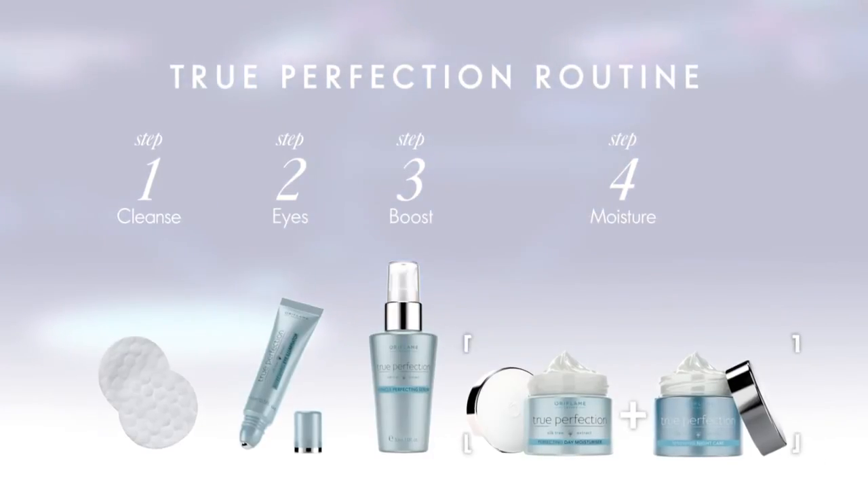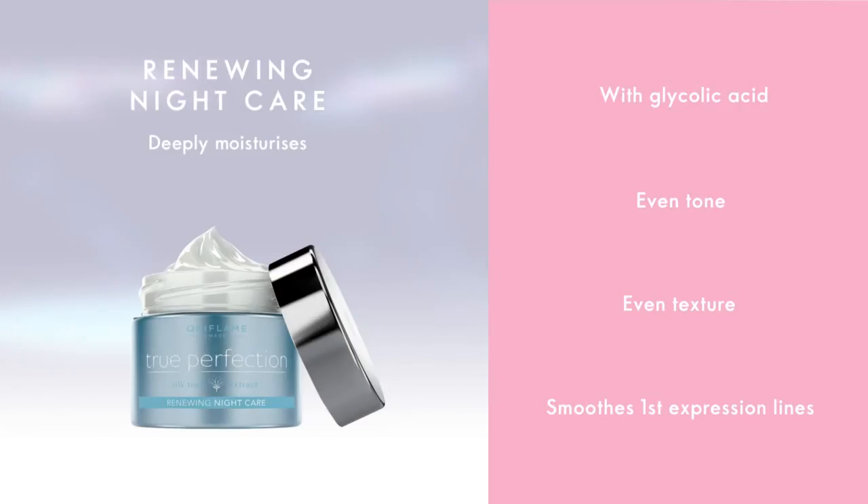Before bed, apply True Perfection Renewing Night Care to deeply moisturize your skin and to wake up looking well rested. This cream contains glycolic acid, which promotes cell turnover while smoothing out skin texture and first expression lines.